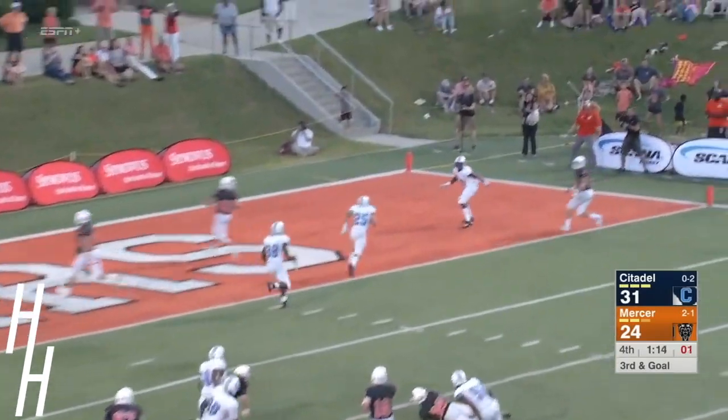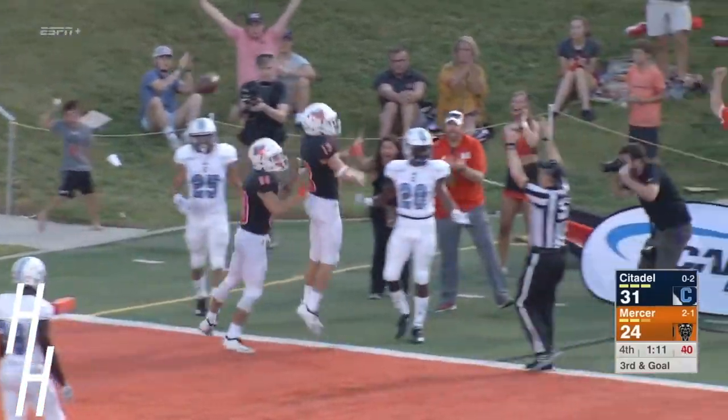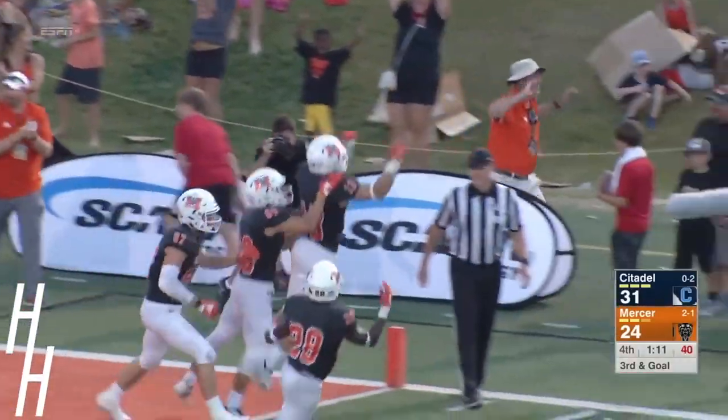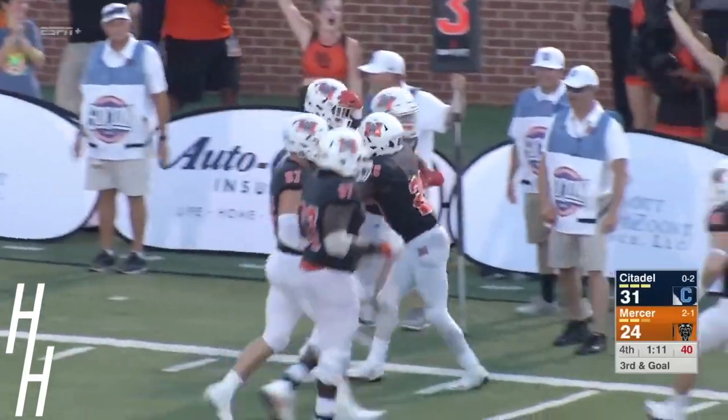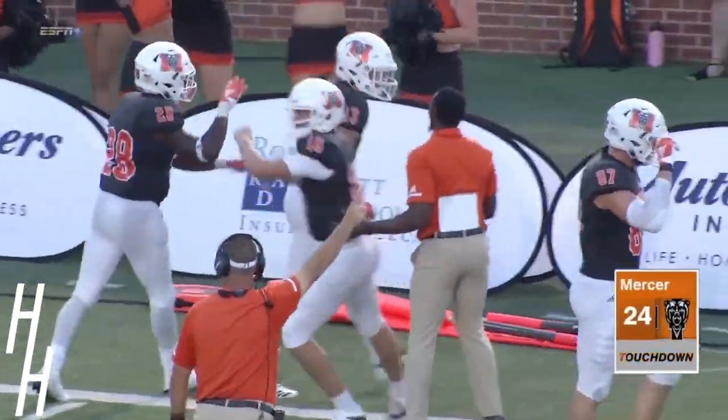Riddle will look to the far corner of the end zone — the ball is caught! What a catch, and that appears to be the freshman David Durden, number 13, who somehow came up with that football in the corner of the end zone.